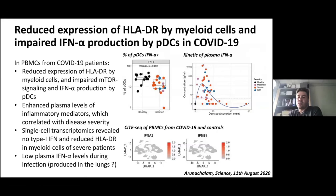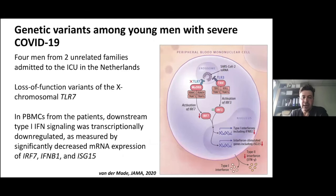Just yesterday in Science, the Stanford group of Bali Pulendran showed by CITE-seq analysis in two cohorts that there was a reduced expression of HLA-DR in myeloid cells and especially an impaired mTOR signaling in plasmacytoid dendritic cells. Since mTOR drives interferon alpha production in pDCs, they also observed decreased interferon alpha production from pDCs, and found no type 1 interferon in severe patients — really complementary and consistent with the importance of this impaired interferon pathway.